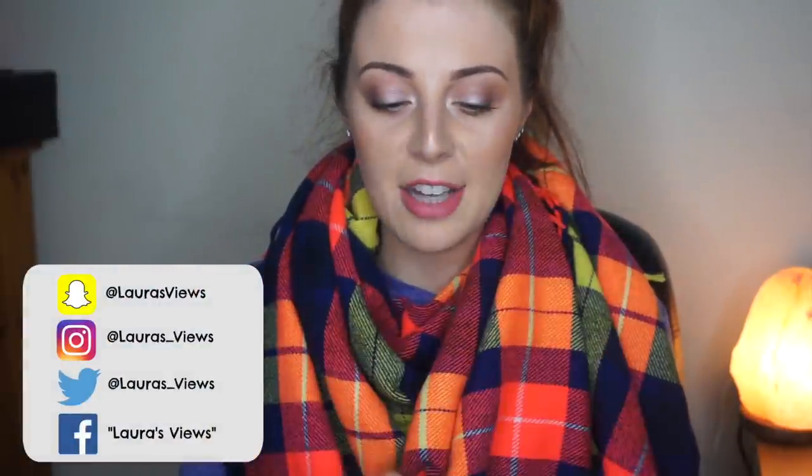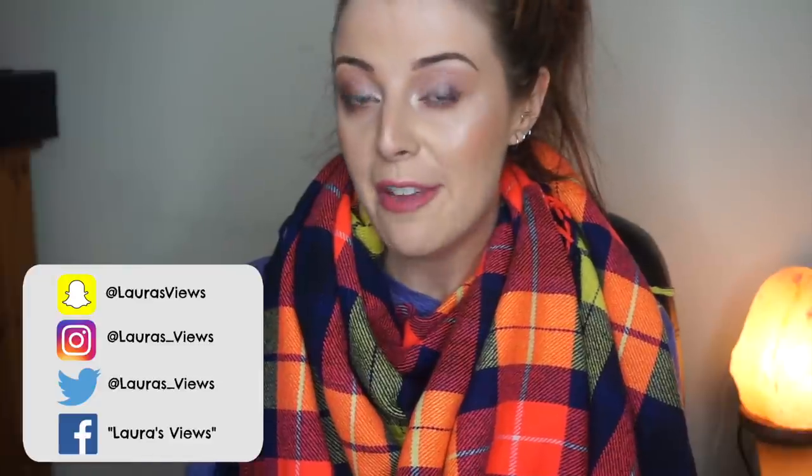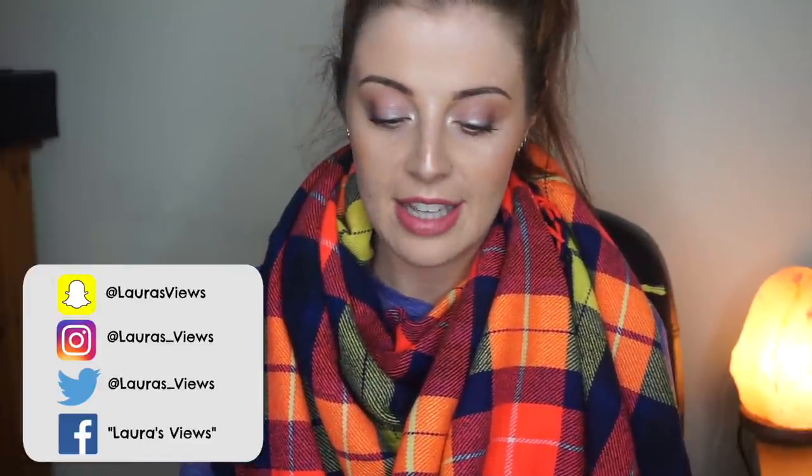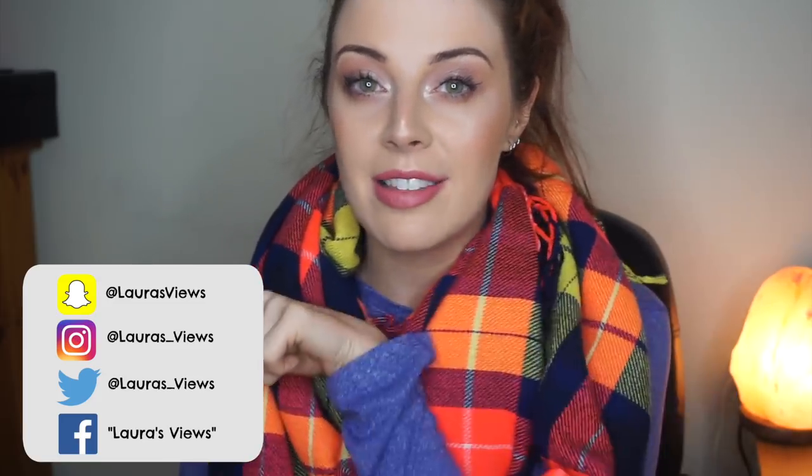Hi everyone, welcome back to my channel. Today I really, really, really need to get this video up. This is my unique Christmas gift idea video. I've been literally making a little list of all of the gifts that I think would be really, really cool to give or to receive. You might even be asking for some of these as gifts, and I will have everything linked in the description box down below.